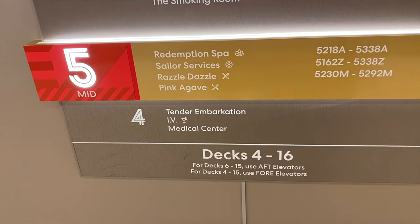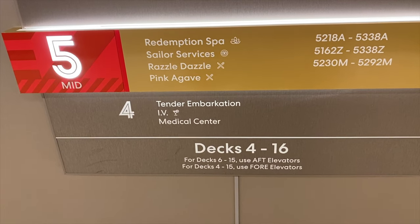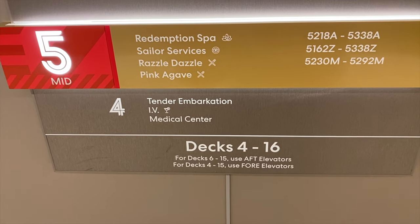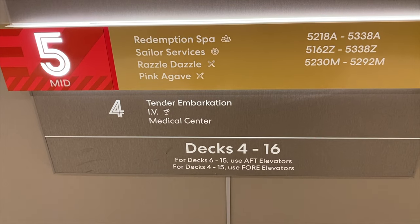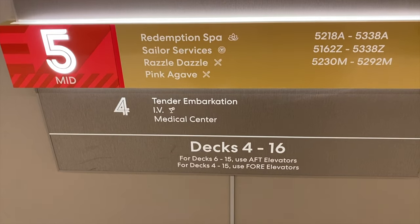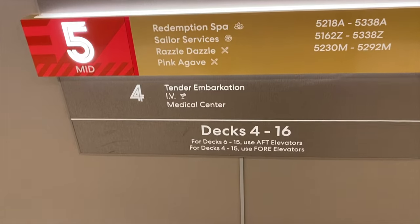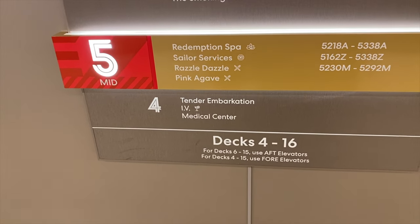The only floor left is level 4, which is where you leave the ship at port for tender embarkation. There's also the medical center down there and a bar called the IV. Now we're heading to our room — a Sea Terrace room on the 12th floor — to show you some of the room amenities.